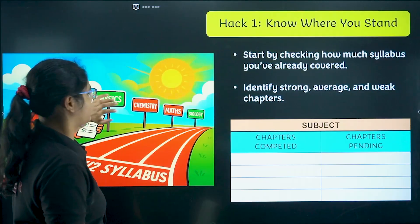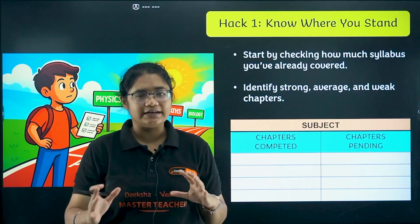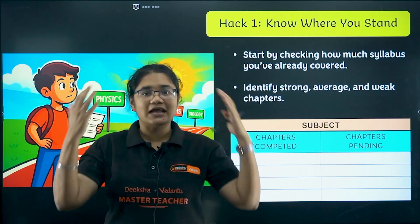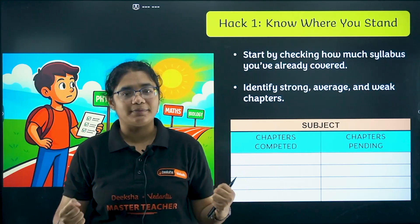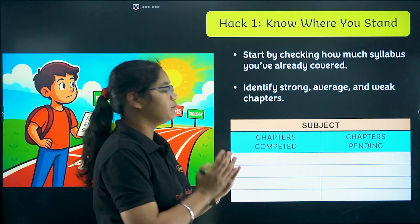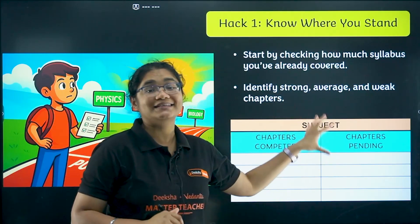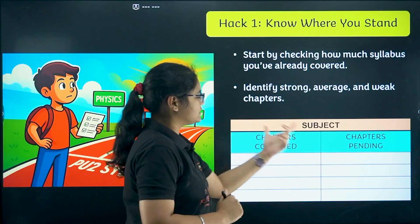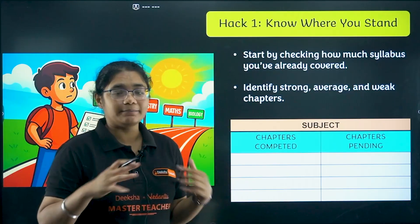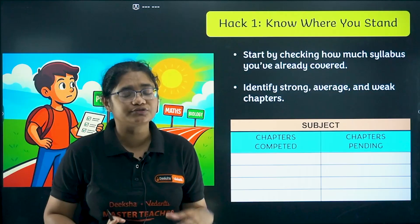Let's understand the first hack: know where you stand. Whatever you have studied till now — your midterm exams and unit test 1 are over — you will have an idea of where exactly you stand in your preparation, which chapters are done for you and which are not. Please take this very seriously. You have to prepare a subject-wise list. For example, in chemistry, list the chapters you are confident in where only revision is needed.